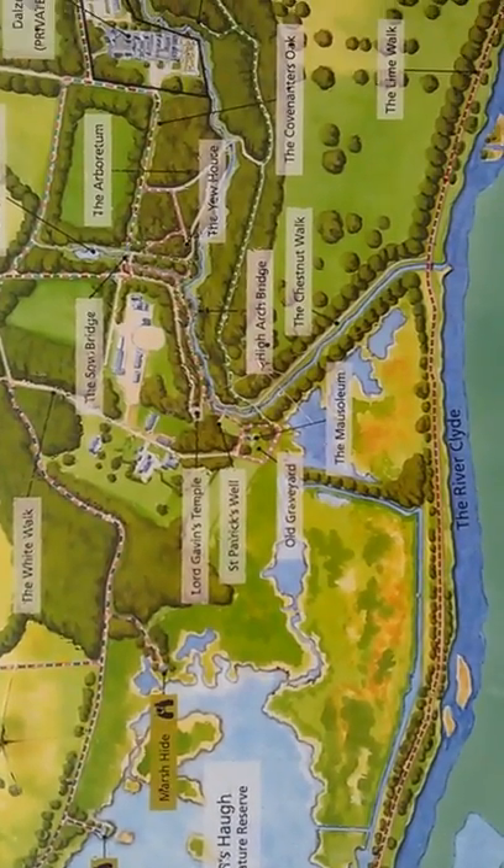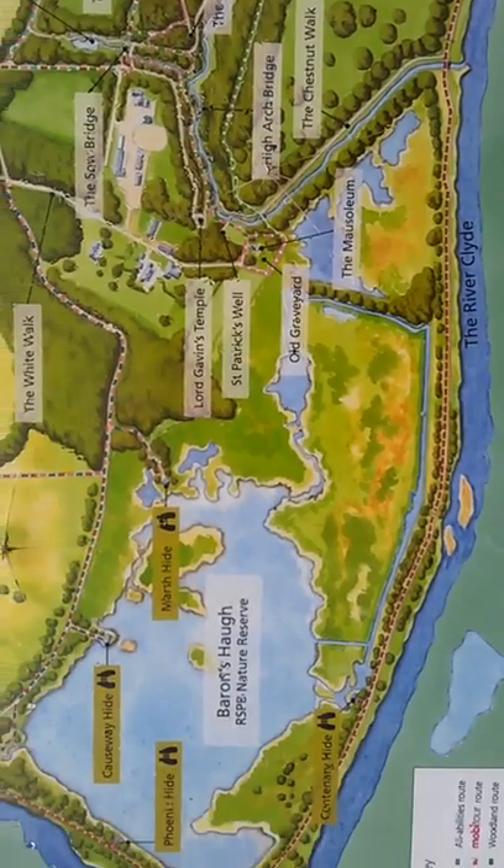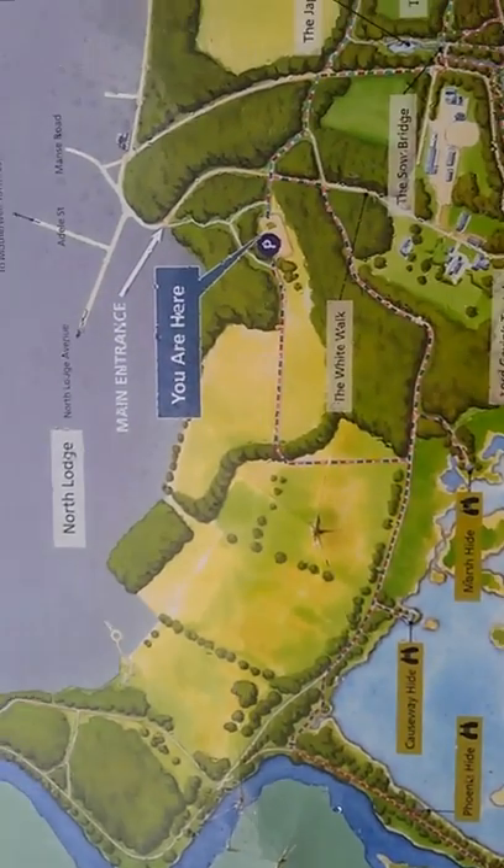There's the mausoleum in there. Looks like a good bit of twitching to be done here.